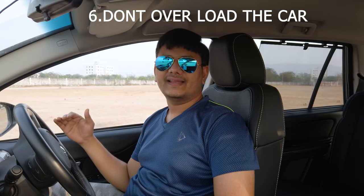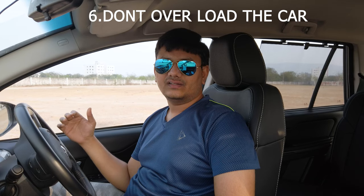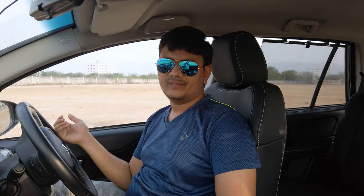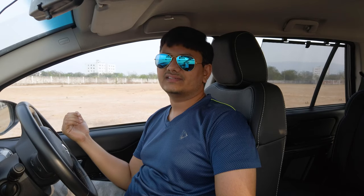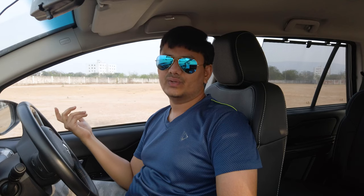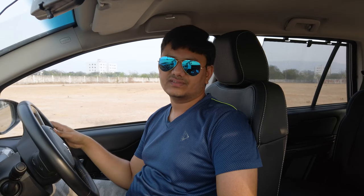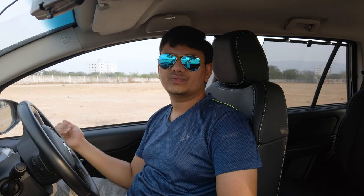Keep your car light. Don't overload it with unnecessary items in your boot space. If you are driving in the city and don't use certain tools or safety equipment, consider removing those items, as reducing weight will slowly improve your vehicle's fuel efficiency.